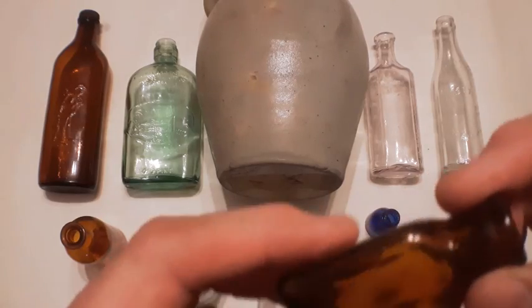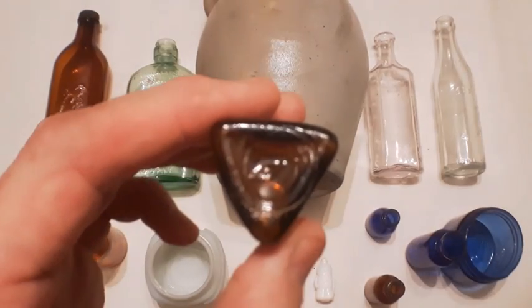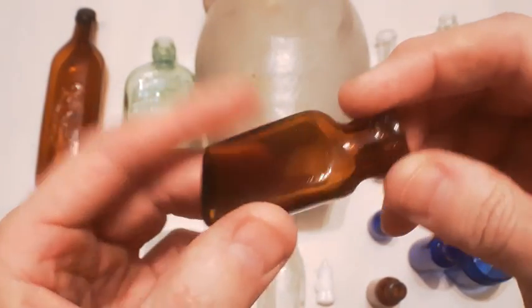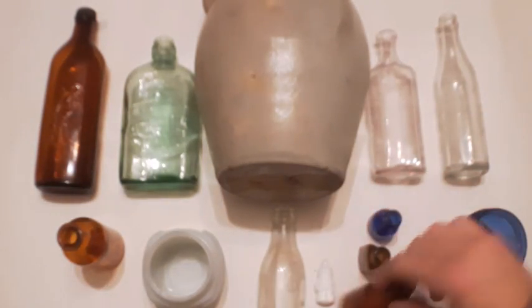Here's a little cork top triangular shaped bottle. It's got the Dominion Glass mark on the bottom — that puts it sometime after 1928, probably from the '30s. Lots of little bubbles in it.